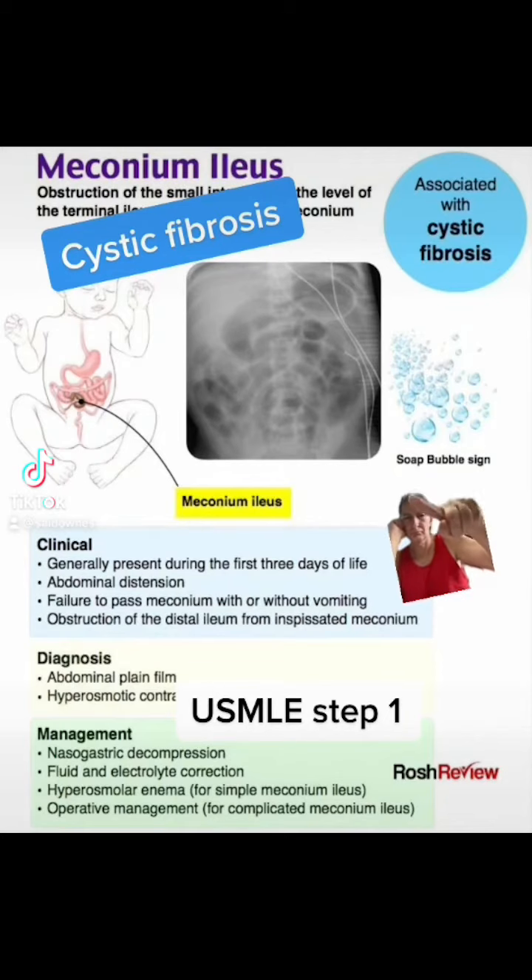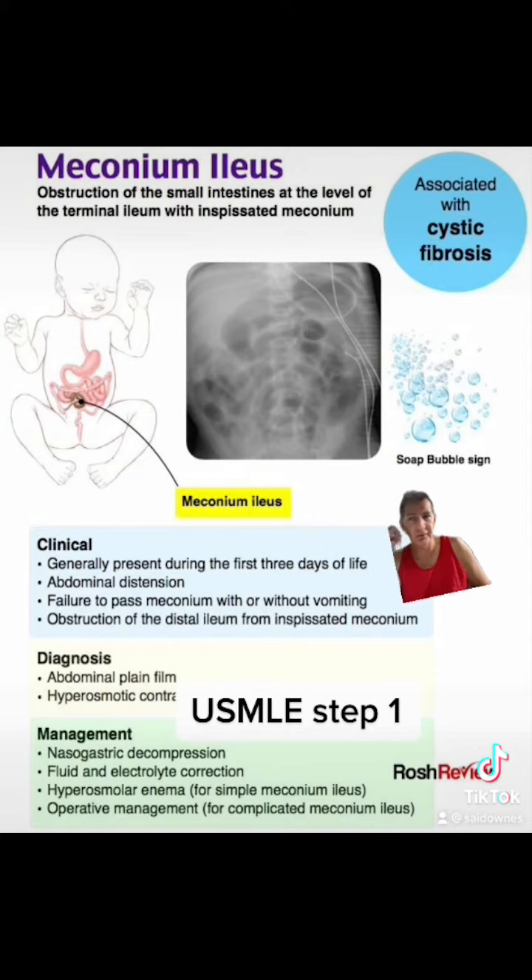Cystic Fibrosis. Almost all babies with meconium ileus have cystic fibrosis. CF makes certain fluids and mucus in the body thicker than normal, which increases the chance that meconium will get stuck in the ileum. About one in five babies with CF is born with meconium ileus.